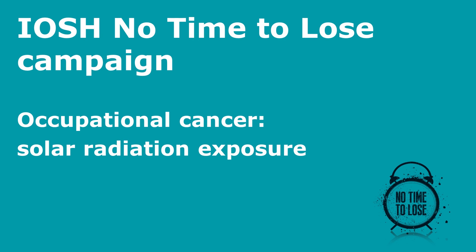Hello, this is the IOSH No Time to Lose campaign presentation on occupational skin cancer, focusing on solar radiation exposure.